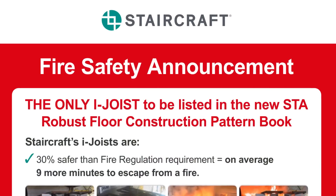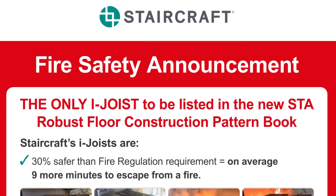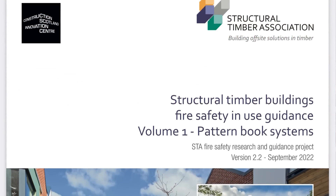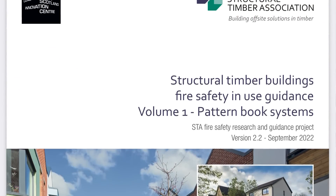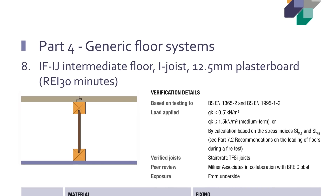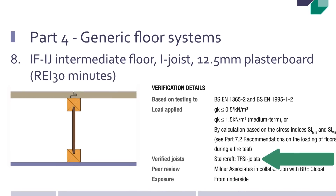And now we have a sequel to those events, and it's good news for lighting manufacturers and electricians alike, as Staircraft i-joists now feature in the Robust Floor Construction Pattern Book, published by the Structural Timber Association. This document is peer-reviewed by BRE and supported by the NHBC, and means that a fire-rated ceiling and floor built according to the details in this book goes beyond the fundamental requirements of the building regulations in offering resistance to the passage of fire.